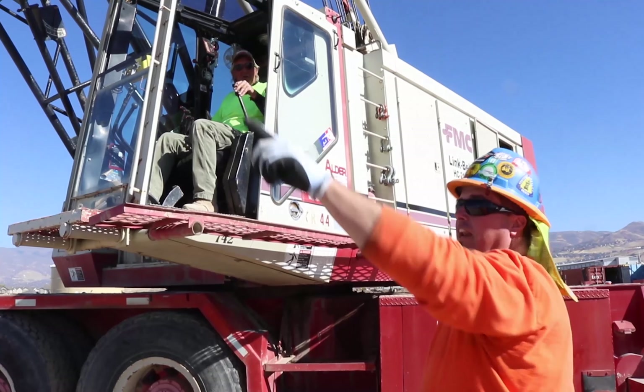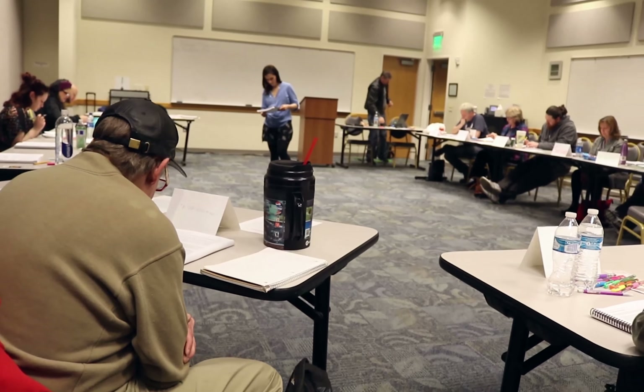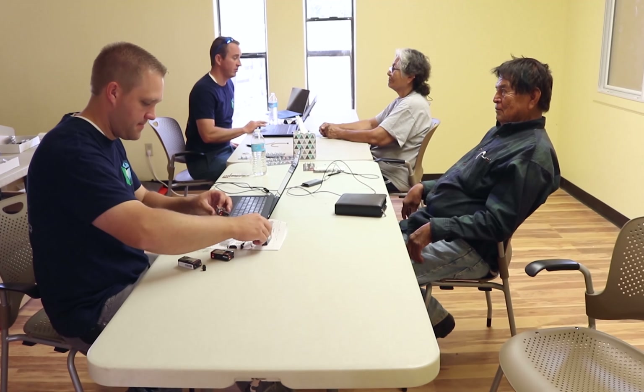Looking for something more? You've come to the right place to find a new job, a new career, a new degree, or to complete your GED. When you enroll in our no-cost career and education programs, you'll get one-on-one coaching that can put you on the path to success.